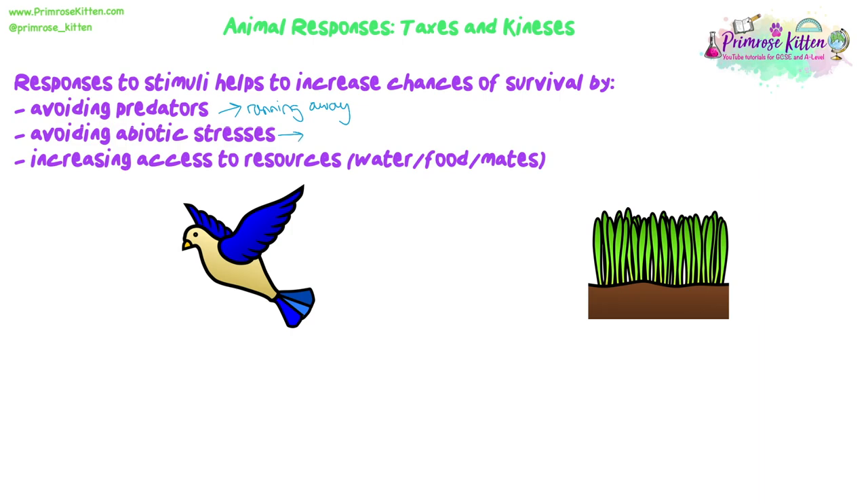Avoiding predators means they can run away or move away from an area, spending more time somewhere covered or shaded to help protect them. Avoiding abiotic stress means responding to environmental surroundings - they can detect temperature, humidity, water availability, and light, and move accordingly. Increasing access to resources means getting more water, more food, or going towards mating opportunities. All of these involve some form of movement.